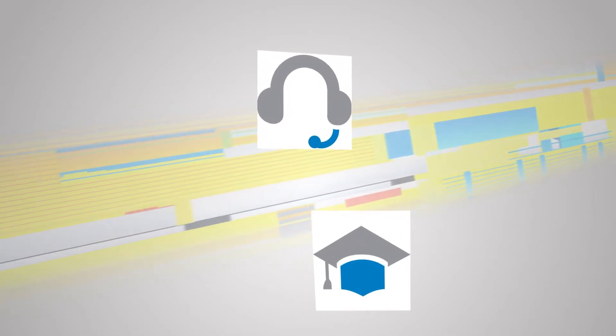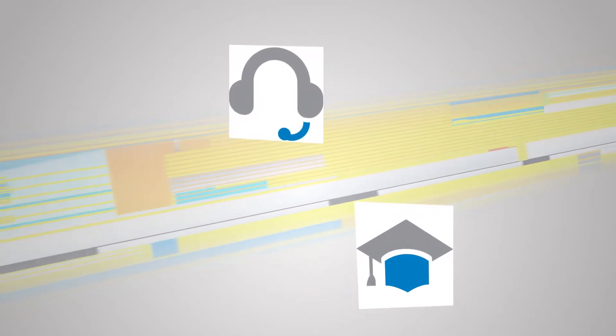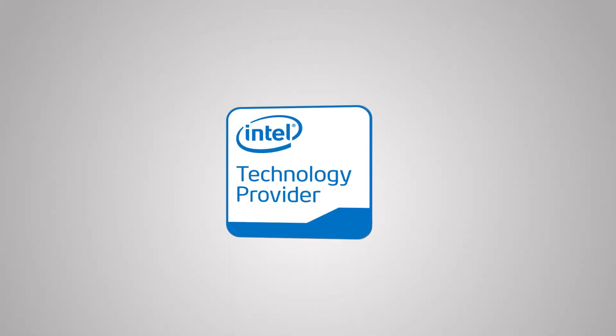Enhance your solution sales and technical skills with online and face-to-face training, individual recognition of achievements, and webinars. Online training can be accessed anytime, anywhere, and can keep your company up to date on the latest technologies.